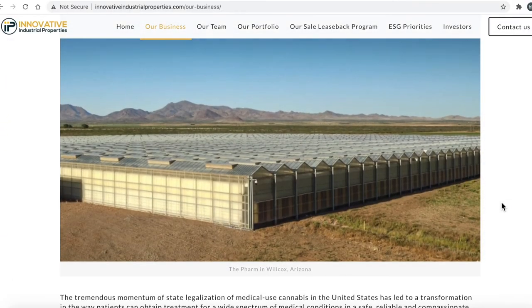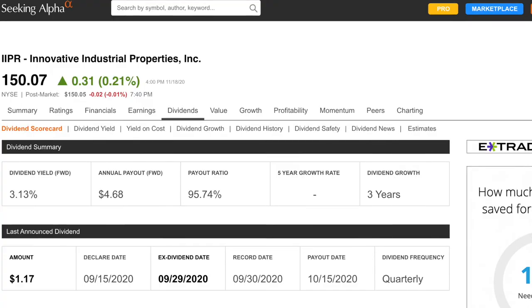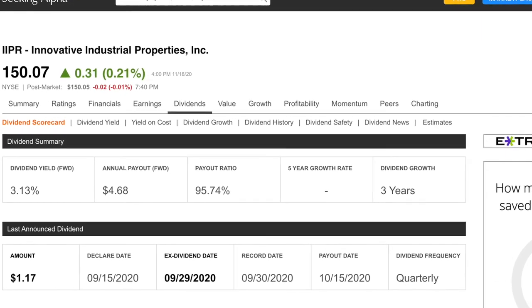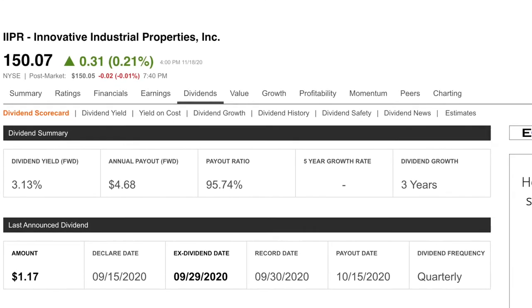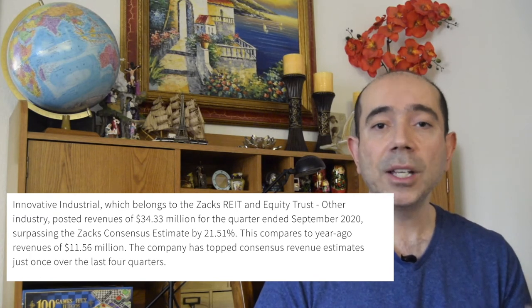Number nine is Innovative Industrial Properties, ticker symbol IIPR. Innovative Industrial Properties Inc is a self-advised Maryland corporation focused on the acquisition, ownership, and management of specialized properties leased to experienced state-licensed operators for their regulated medical-use cannabis facilities. They have elected to be taxed as a REIT commencing with the year ending December 31, 2017, making them a fairly new company. The stock is currently trading at $150.07 with a market cap of $3.328 billion. They have a dividend yield of 3.13% with a payout ratio of 95.74%. IIPR's revenue for the quarter ending September 30, 2020 was $34.3 million, a 197% increase year over year.